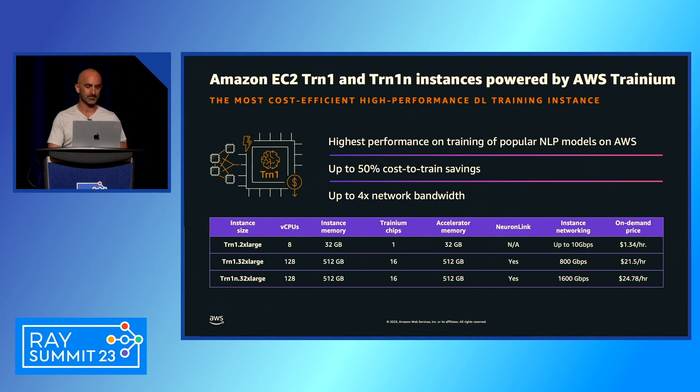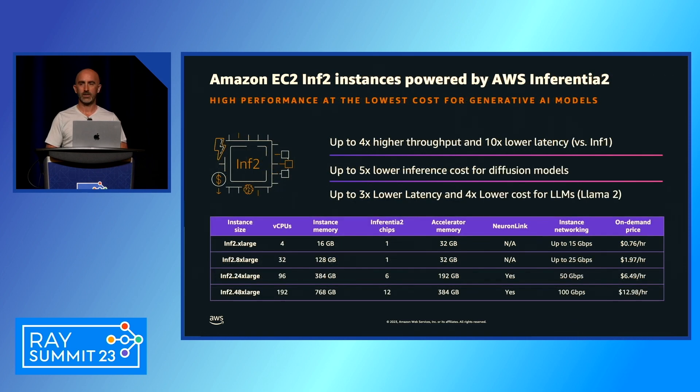Inferentia 2 is offered in four SKUs. The xlarge and 8xlarge both have one accelerator with two NeuronCores and 32 GB of HBM. At the top end, the inf2.48xlarge has 12 accelerators, 24 NeuronCores, 384 GB of HBM, and 100 Gbps networking — really designed for generative AI inference like stable diffusion and LLMs.